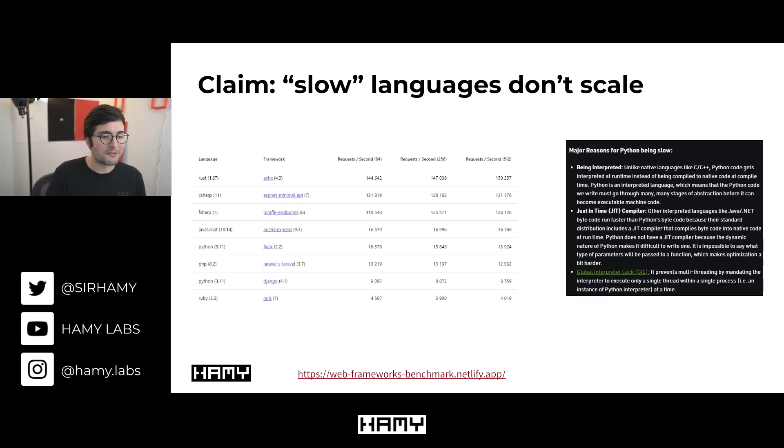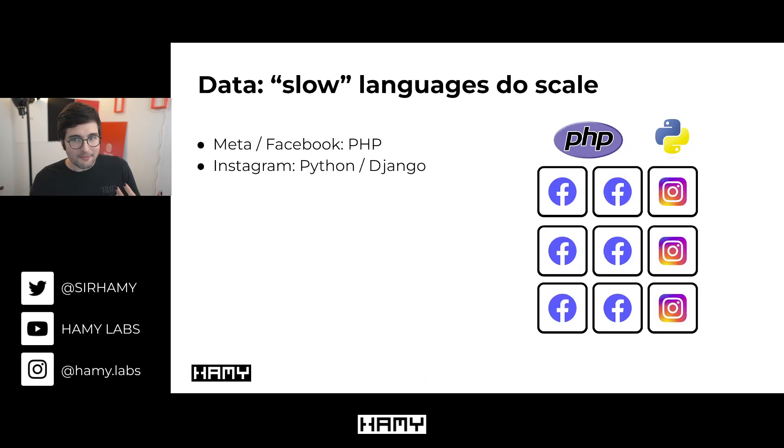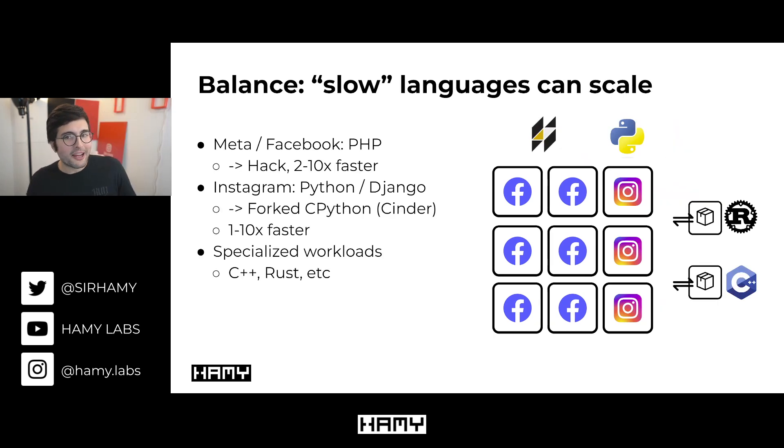This comes from a real web frameworks benchmark. The claim is that these slow languages don't scale and will get in the way. But we have data showing slow languages do scale. If we look at Meta and Facebook, it's running on monoliths of PHP — just huge PHP blobs. And Instagram is running Python and Django, a very popular and common entry stack. To be fair though, while these slow languages scale in Meta's case, they may not in others.